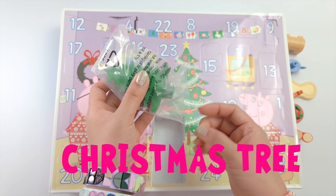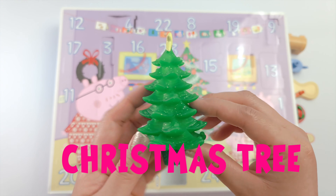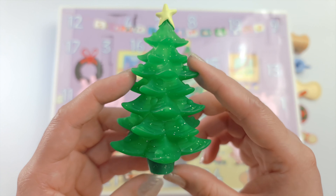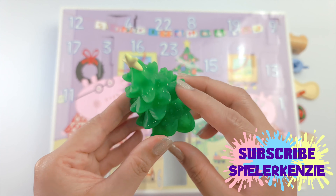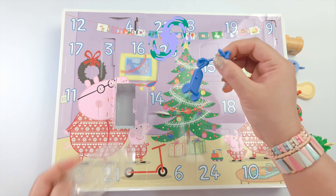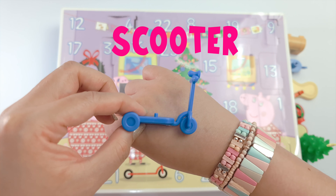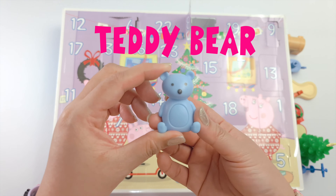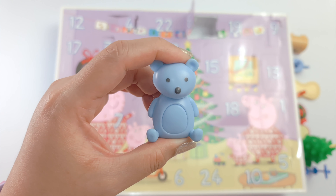Look what we got here! It's a big Christmas tree — it's the most beautiful Christmas tree I've ever seen in an advent calendar. I just hope that it also smells like candy. Next, we have the scooter. We got a cute blue teddy bear. Peppa's teddy is yellow in the cartoon, but this one looks nice as well.